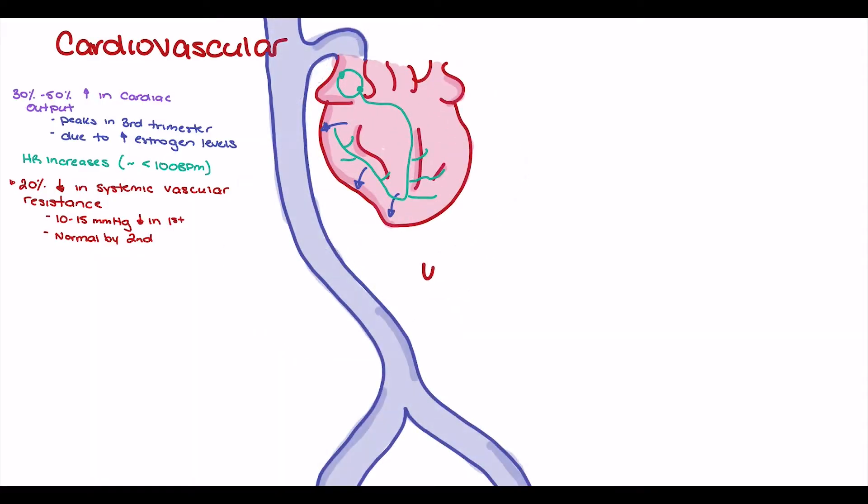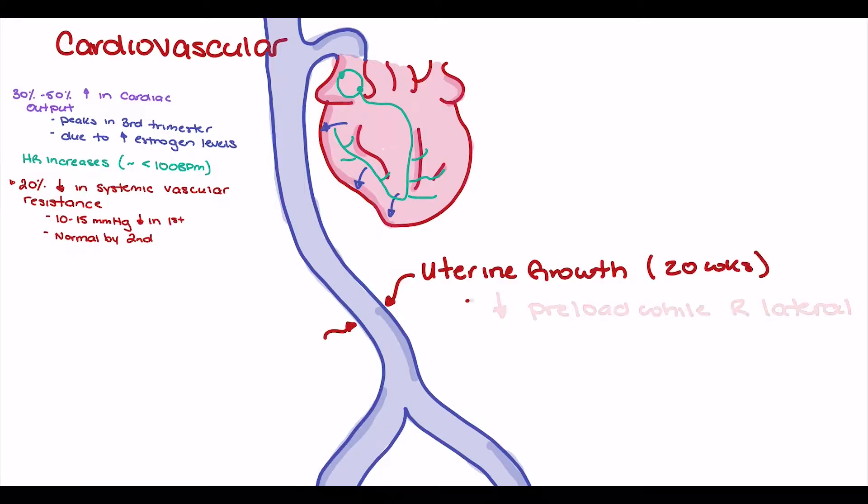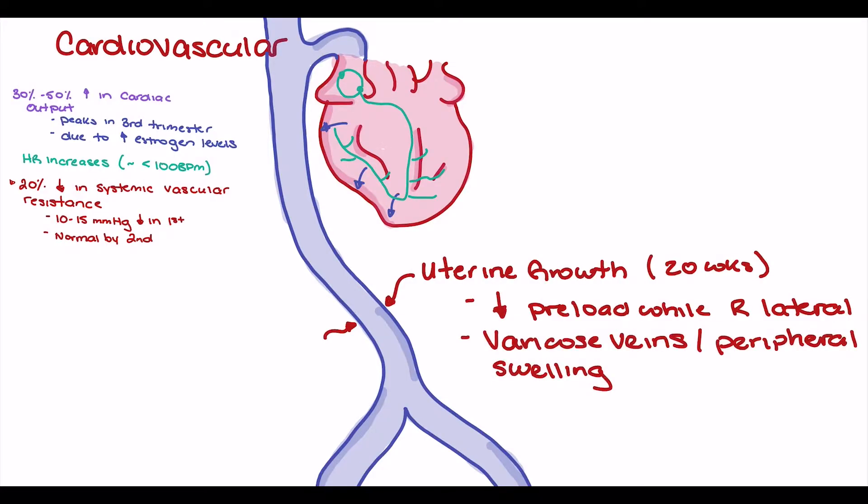At approximately 20 weeks gestation, the uterus has grown significantly and we can begin to see compression of the venous vasculature. There are two main consequences: first, a decrease in preload when the patient is positioned supine or right lateral, as the uterus compresses the inferior vena cava and decreases blood returning to the heart. Second, an increase in varicose veins and peripheral swelling, due to decreased venous return and increased hydrostatic pressure behind the compression.